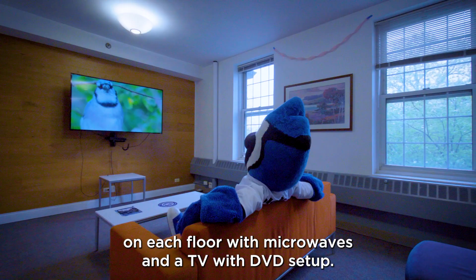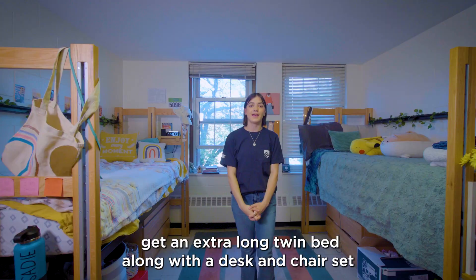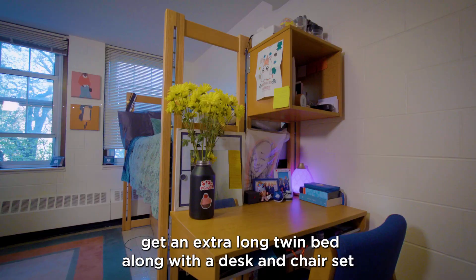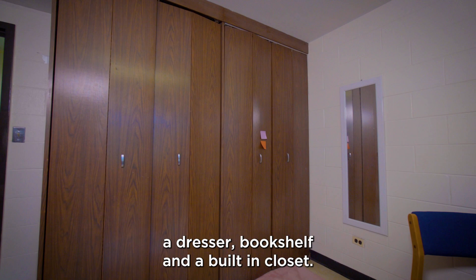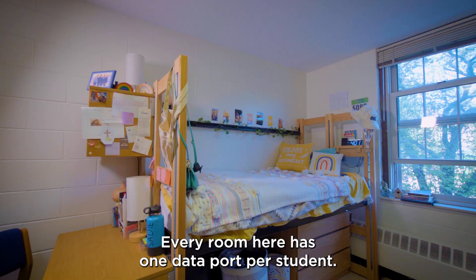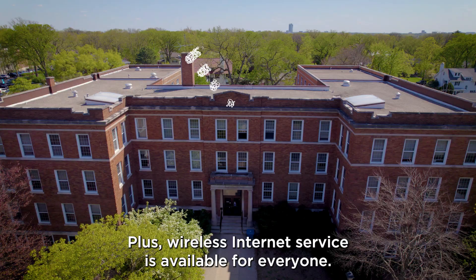In the main lounge, there are vending machines. All Schick residents get an extra-long twin bed, along with a desk and chair set, a dresser, bookshelf, and a built-in closet. Plus, there's a laundry facility located conveniently on each floor. Every room here has one data port per student, and wireless internet service is available for everyone.